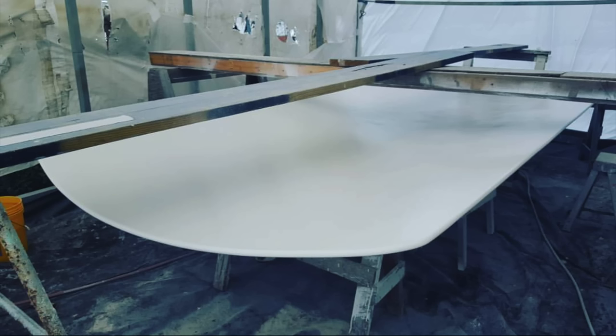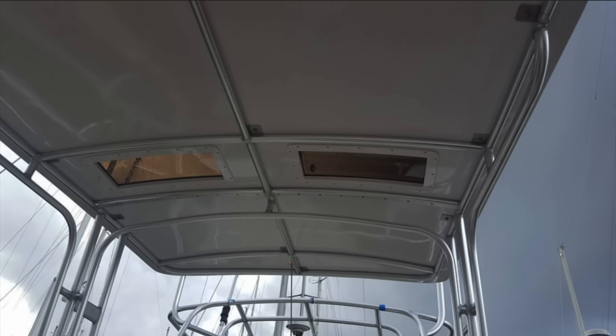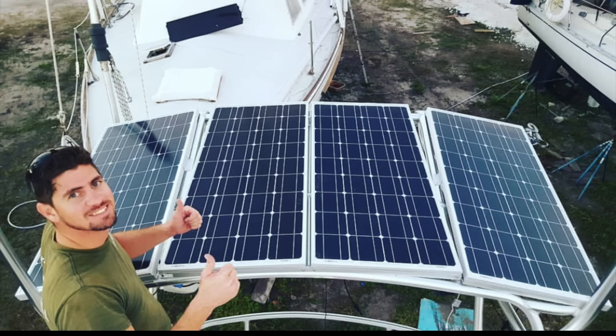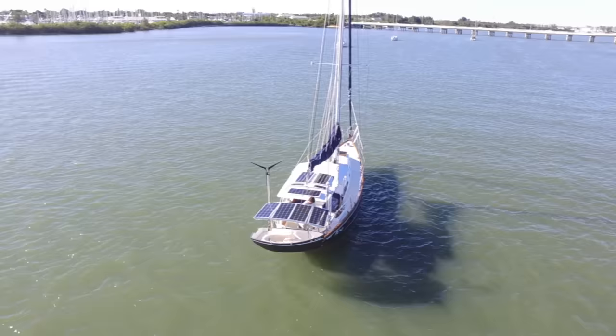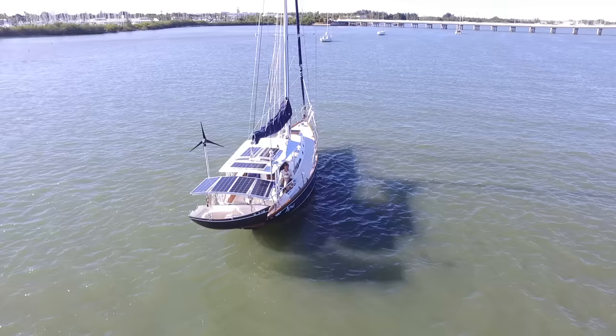We designed the hard top, which is made of foam core and three layers of fiberglass — strong enough to walk on and great for shade. Installation of solar panels began, which are Renogy 18-volt type A, usually bringing in eight amps per panel. After the MPPT controller, we can bring in a total of 55 amps in sunny weather.